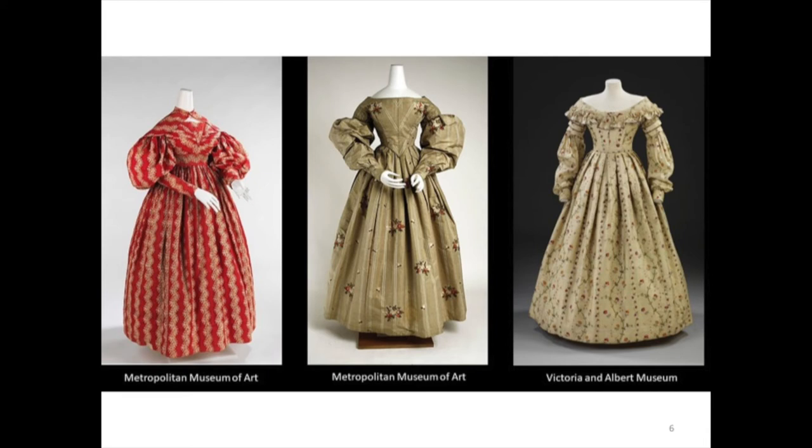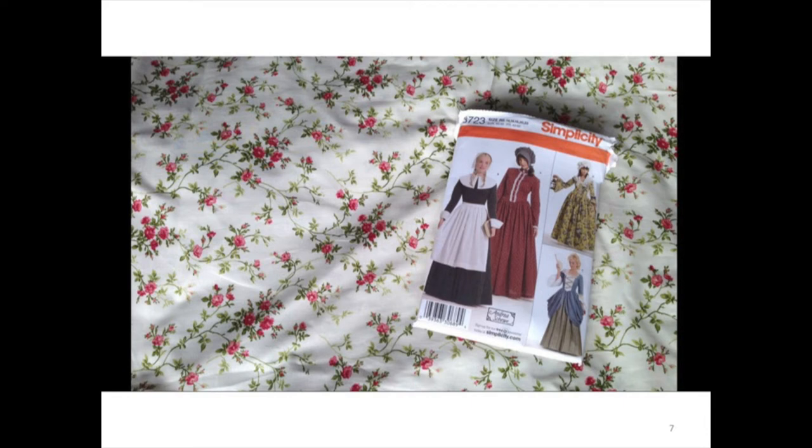I started with internet research. I picked a time period just based on what appealed to me, and I ended up in the 1830s. I decided to make a day dress, the kind of thing that a middle class or mercantile class woman would wear on regular weekdays — cotton print, fitted bodice, dropped puffed sleeves. At the first fabric store I tried, I lucked into this reasonably historical 100% cotton print for $3 a yard.